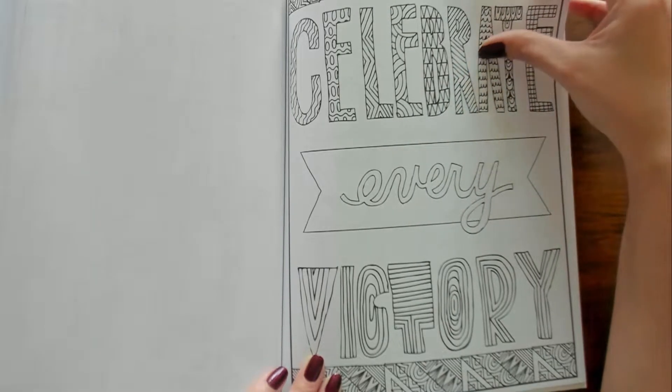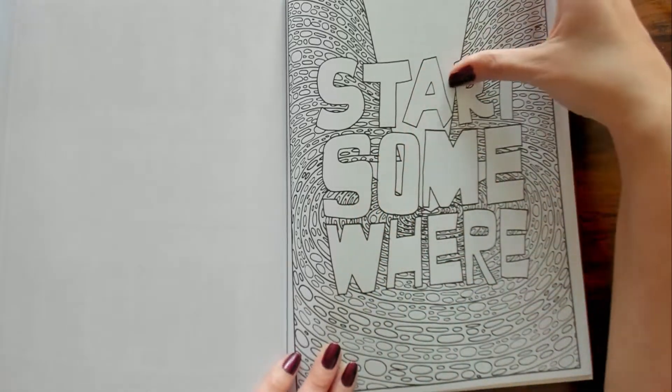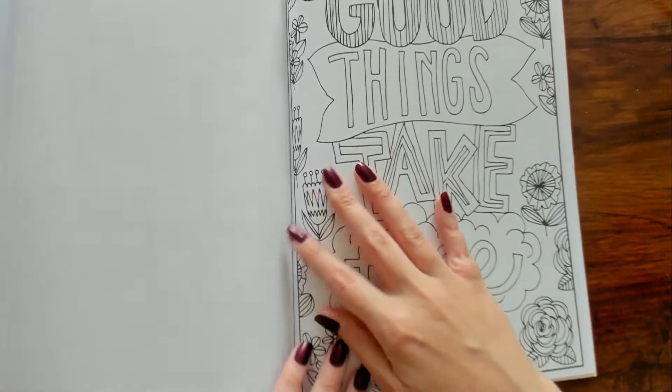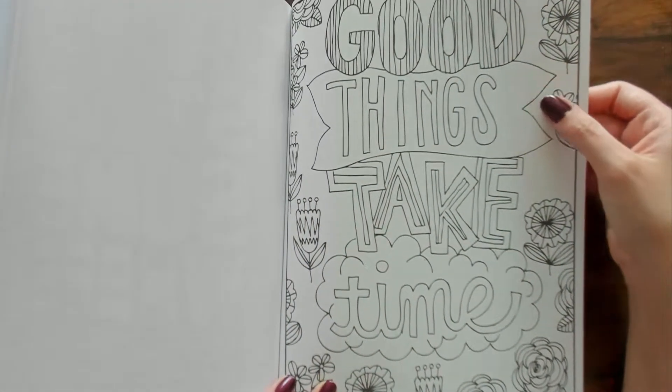"Celebrate Every Victory." "Start Somewhere." "Good Things — Take Time."